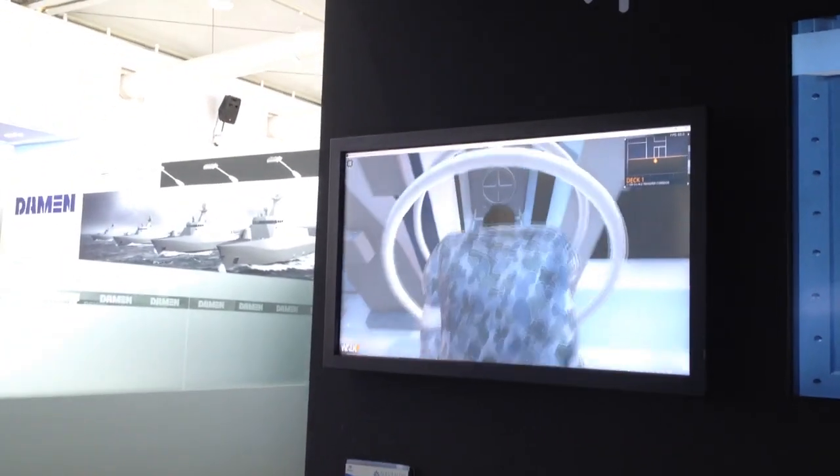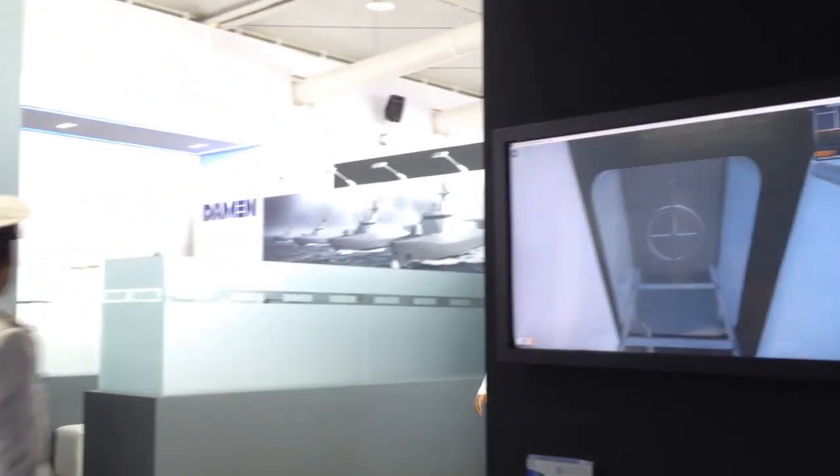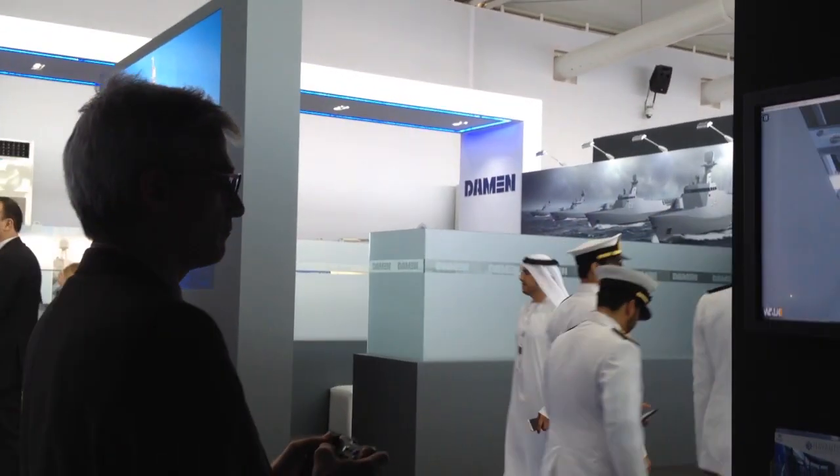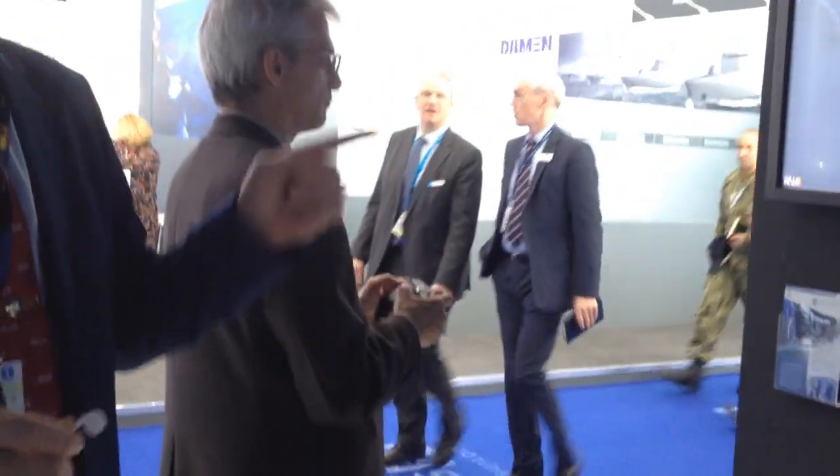Once this is achieved, we also have the possibility to control the same equipment from remote control — that is the IPMS, the Integrated Platform Management System.